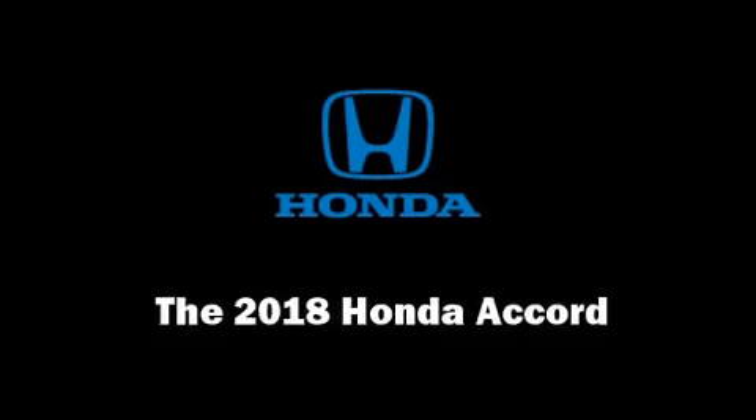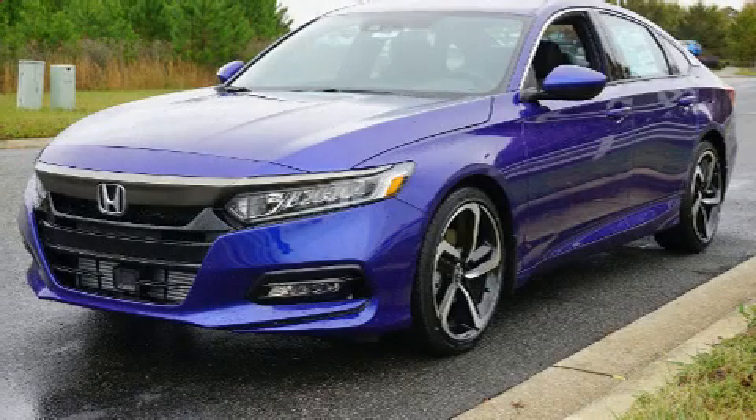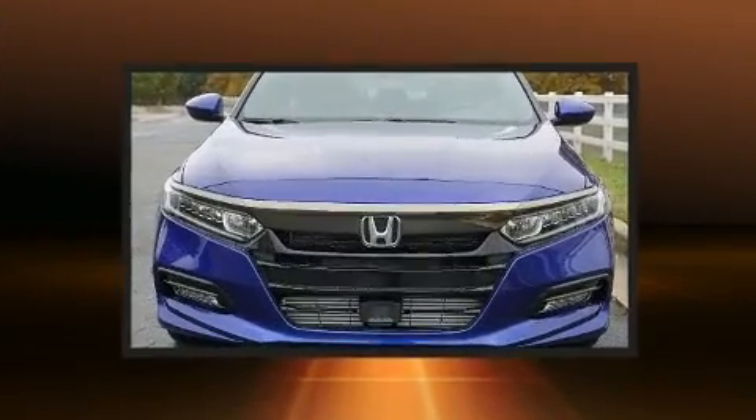Discerning drivers will appreciate the 2018 Honda Accord. This four-door, five-passenger sedan leads among competitors in its segment.